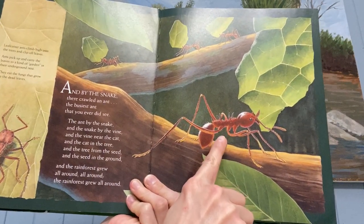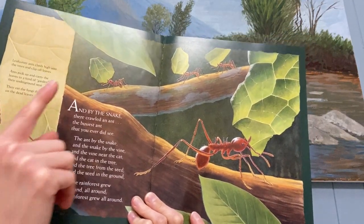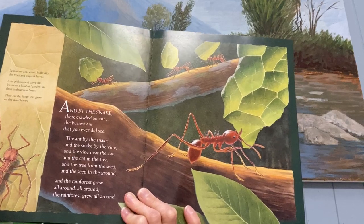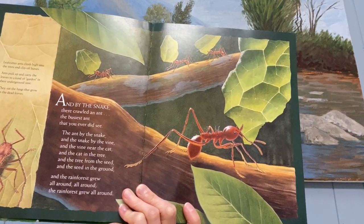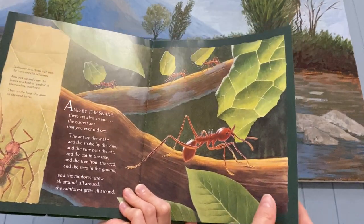So these ants are called leafcutter ants. Leafcutter ants climb high into the trees and they clip off the leaves. They cut off the leaves with their jaws. The ants pick up and carry the leaves underground to their underground nest where they eat it. They eat the fungus that grows off of the leaves.